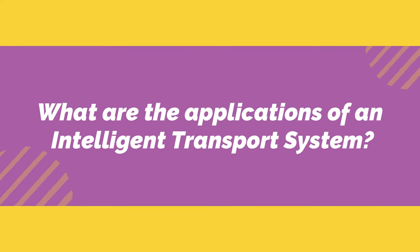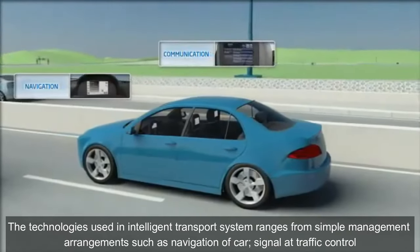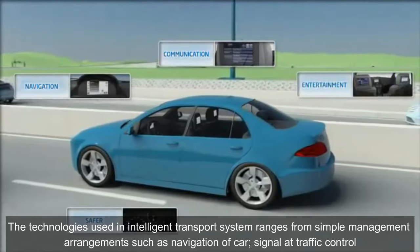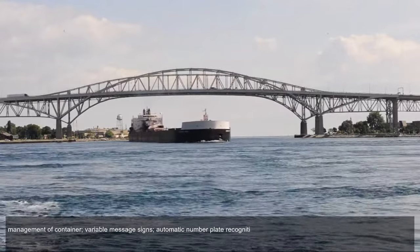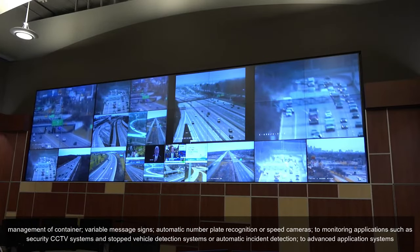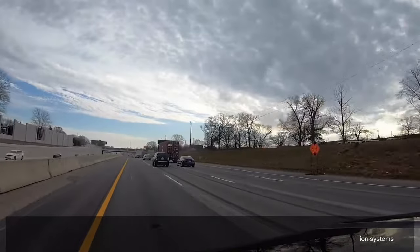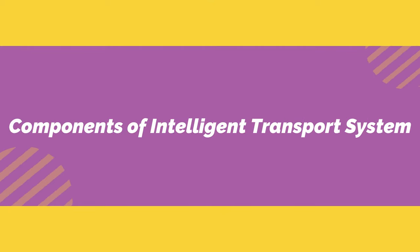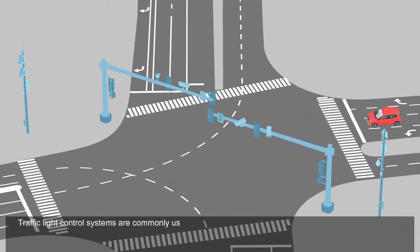What are the applications of an intelligent transport system? The technologies used range from simple management arrangements such as car navigation, traffic signal control, container management, variable message signs, automatic number plate recognition, and speed cameras, to monitoring applications such as security CCTV systems and automatic incident detection, to advanced application systems.